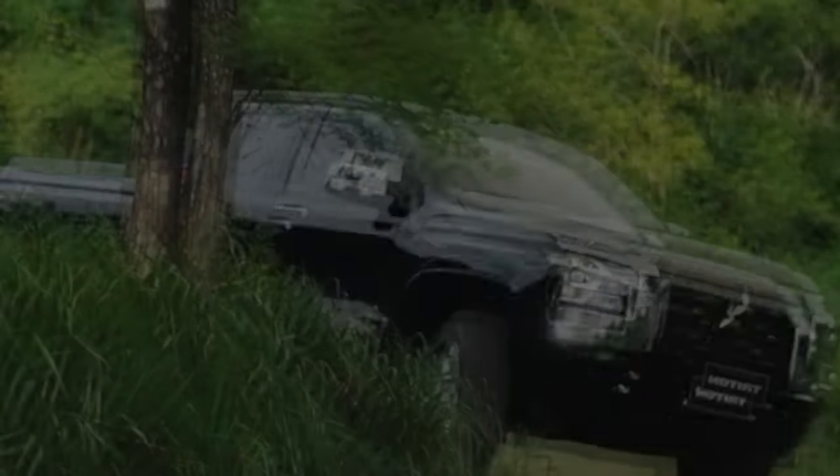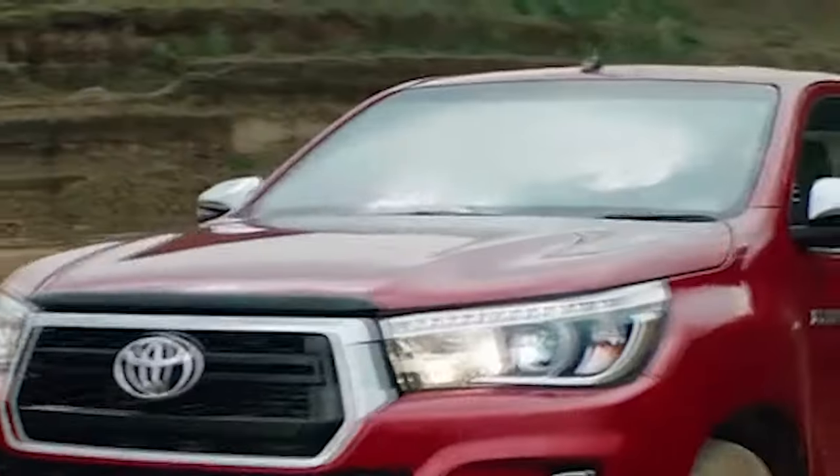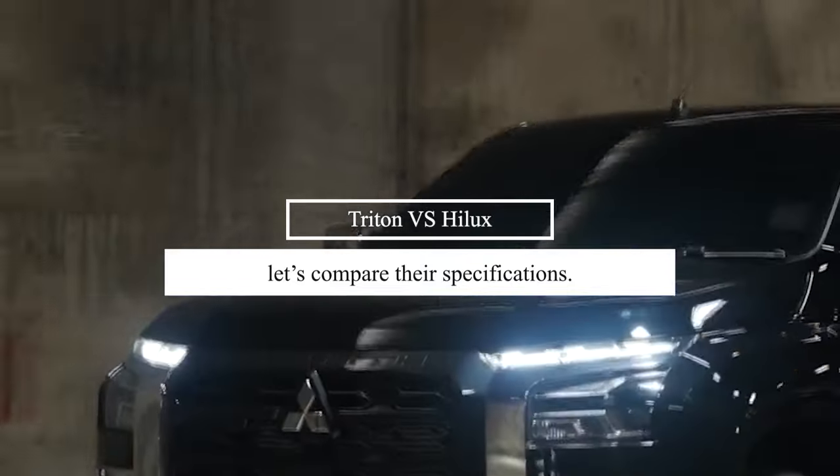Are the specifications of the 2024 Mitsubishi Triton truly superior to those of the Toyota Hilux? To satisfy your curiosity, let's compare their specifications.